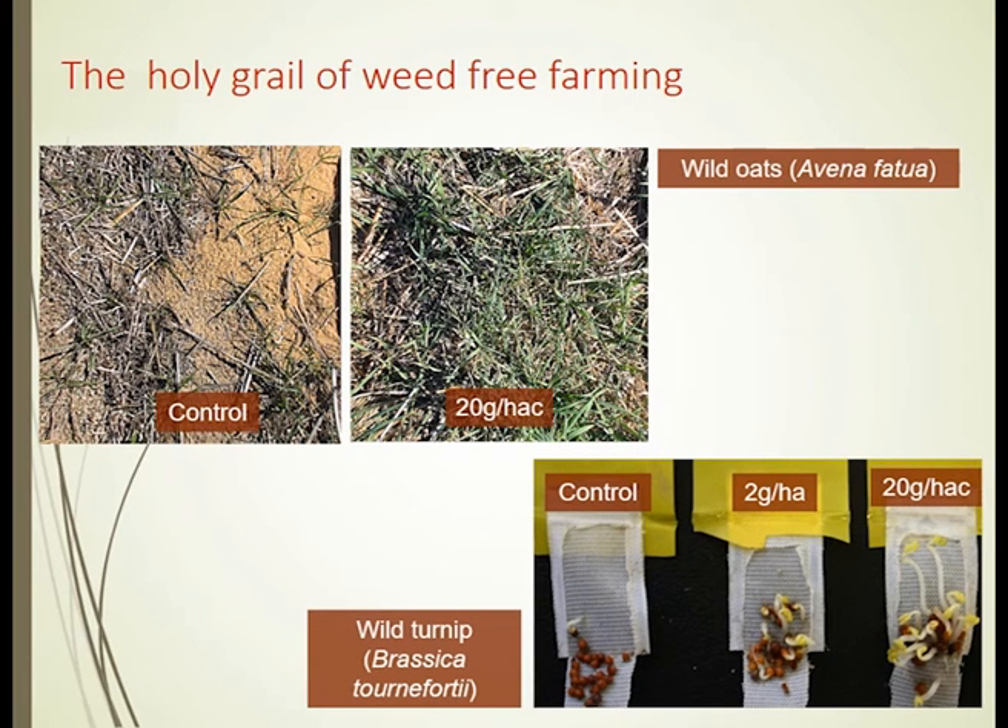When we buried weed seed species in little porous envelopes where the seed is sitting under the soil, you can see at various levels of application of the karrikinolide per millilitre, we can get stimulation from the soil seed bank. I've titled this 'The Holy Grail of Weed-Free Farming' because we've found about a third of Mediterranean-based agricultural weeds can be stimulated into what is referred to as suicidal germination.